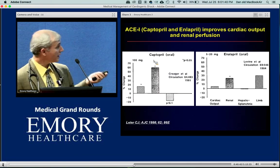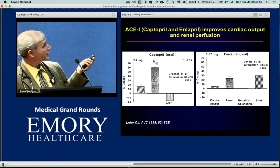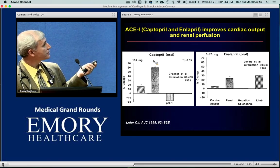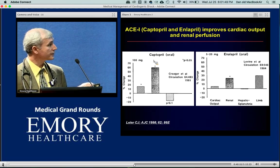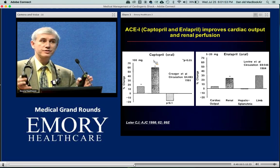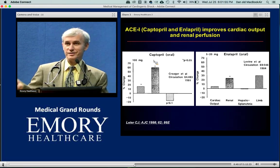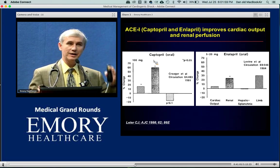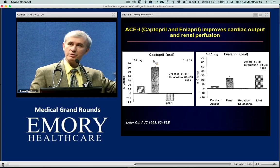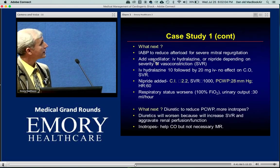ACE inhibitors — a mega-dose of captopril 100 mg or 50 mg — improve cardiac output a little bit and are good for renal perfusion. However, we're not going to use oral ACE inhibitors in someone with cardiogenic shock and acute renal failure. If renal function is labile, I would be cautious. But with a stable creatinine, there is absolutely no problem.